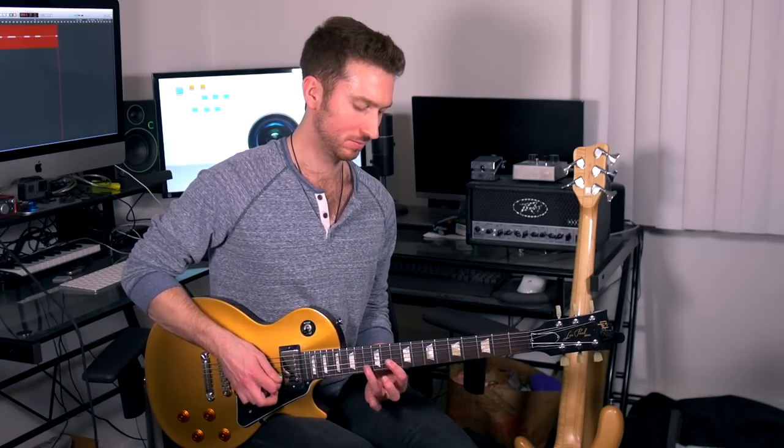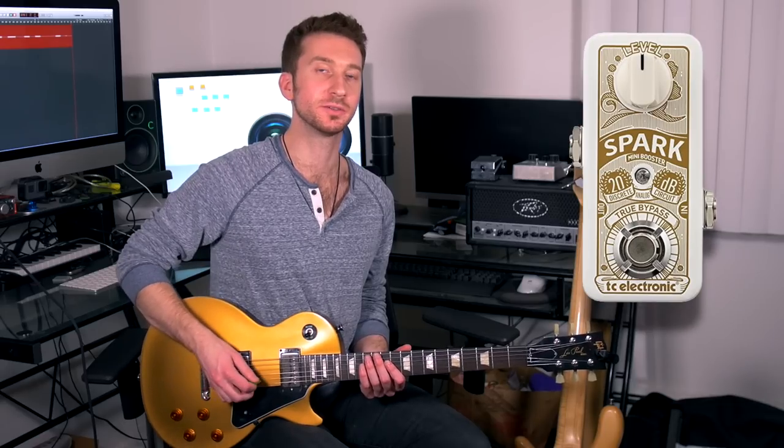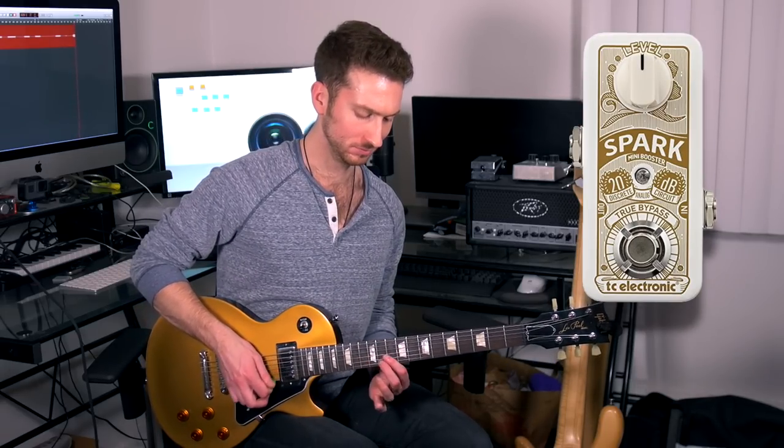So once again let's go back to the dirty channel — here's the distortion straight out of the amp. Now here's what it sounds like with the Spark Booster. Now here's what it sounds like with the EP Booster on default mode.